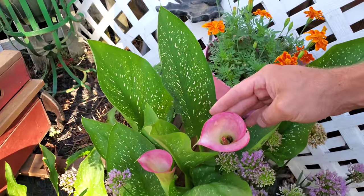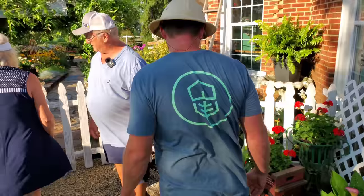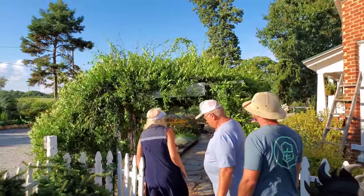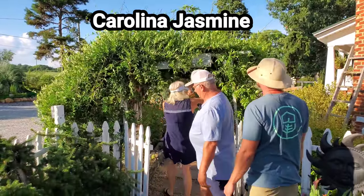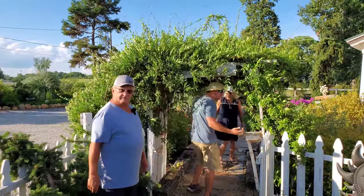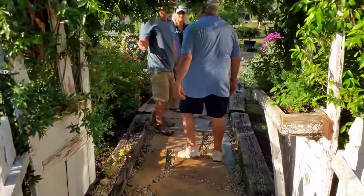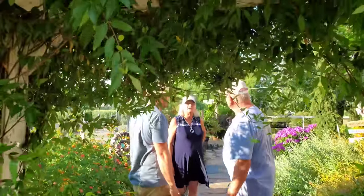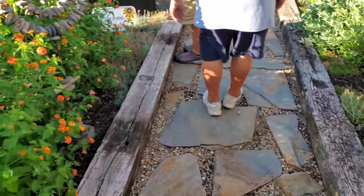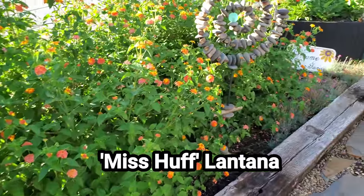This jasmine is believe it or not one plant going all the way over — it's been planted three years. It's a Carolina jasmine, the yellow one. And this is Miss Huff — that stuff goes crazy. Down there are some dianthus planted.